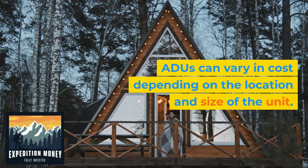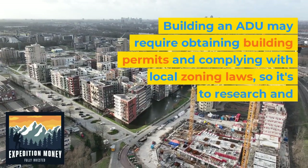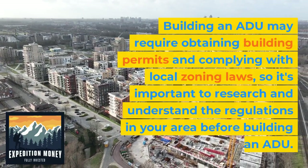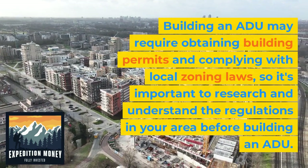ADUs can vary in cost depending on the location and size of the unit. Building an ADU may require obtaining building permits and complying with local zoning laws, so it's important to research and understand the regulations in your area before building an ADU.